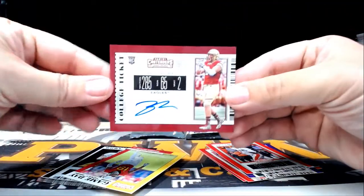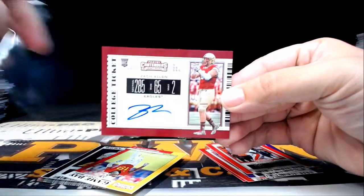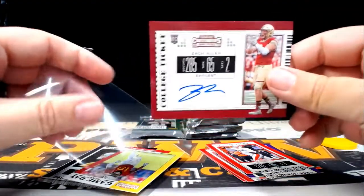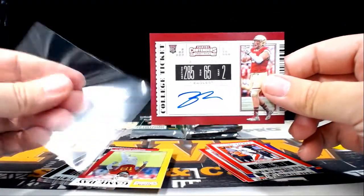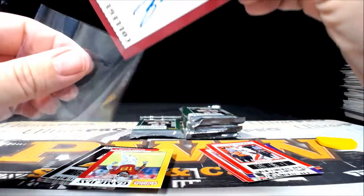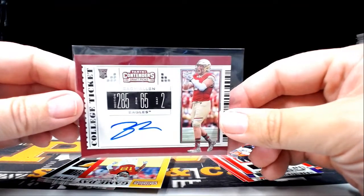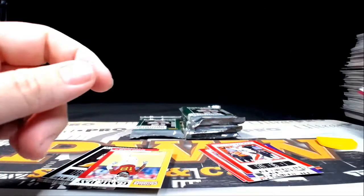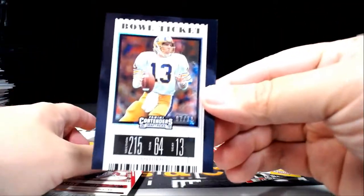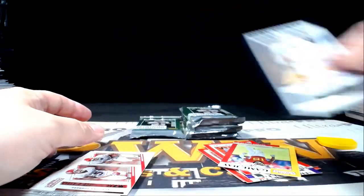Next up, how about a Zach Allen college ticket auto? Zach Allen is going out to the Arizona Cardinals — Vicheth S, congratulations on that Zach Allen. Also a Dan Marino numbered 97 out of 99 Bull Ticket, going out to the Dolphins — and that's Jared H.